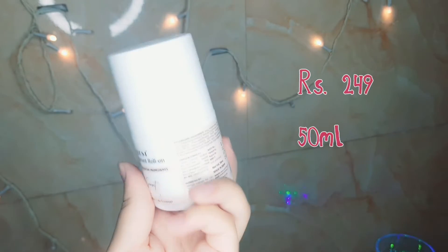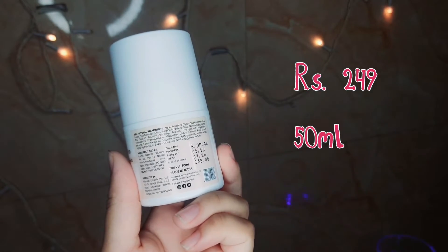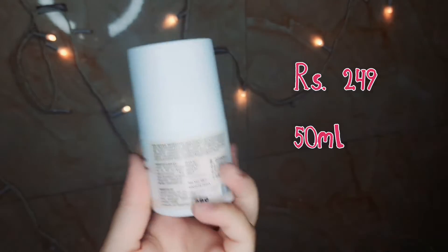Next I bought the Rank Em Floral Secret roll-on. MRP is ₹249 for 50ml and it comes in a plastic bottle.